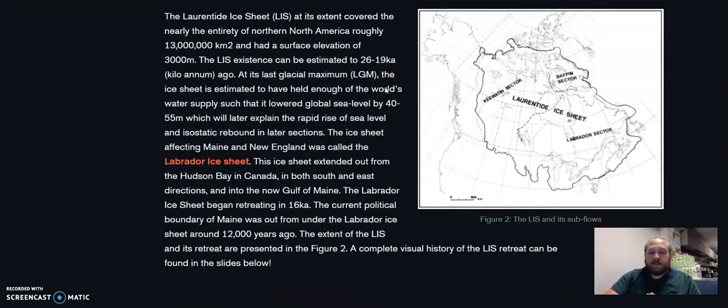Here you can see the outline of the Laurentide Ice Sheet. The one we're most focused on is the Labrador sector, which is the southeastern sector. This is what covers most of Maine, and you can see it kind of goes down almost into Tennessee. I believe it covers most of Ohio. So this was the last glacial maximum. At the time of this glacial maximum, the LIS was estimated to have enough water to drop global sea level by about 40 meters, which explains some of the rapid up and down you see in sea level changes.